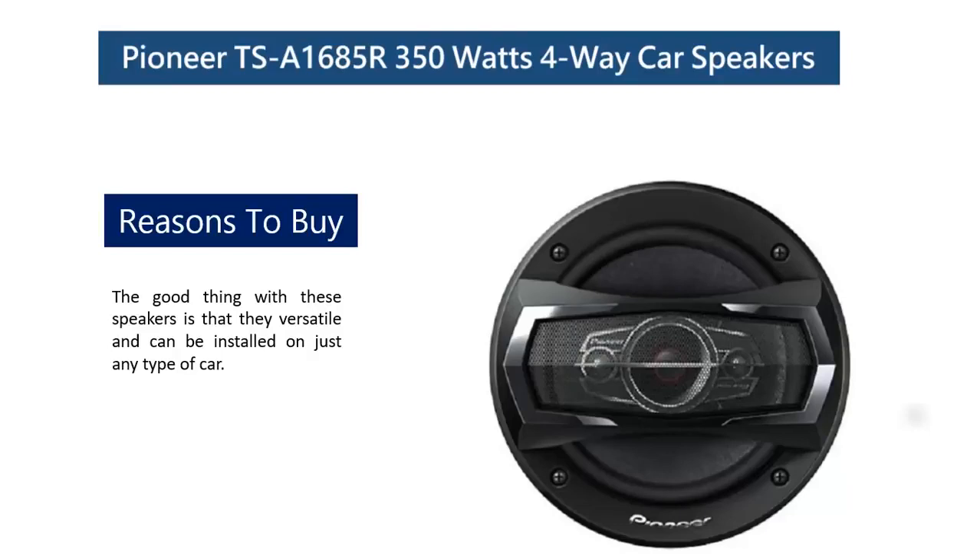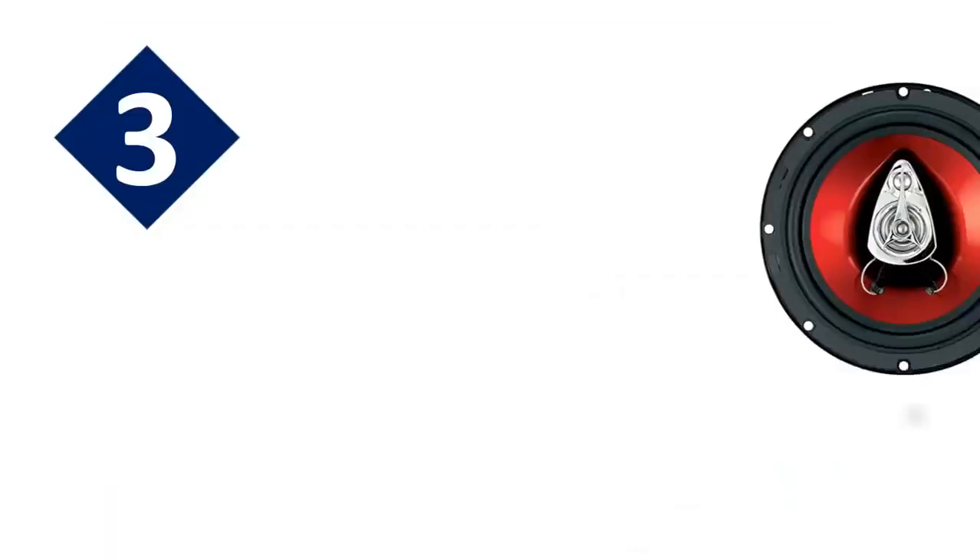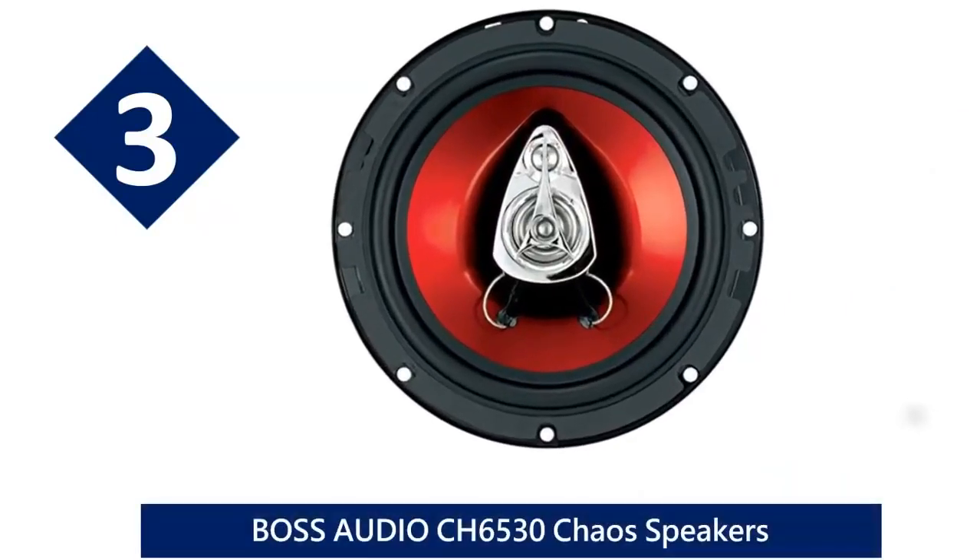The good thing with these speakers is that they're very versatile and can be installed on just about any type of car. Pioneer Electronics manufactures some of the best car speaker systems in the world, and they have not disappointed with this car speaker system either.